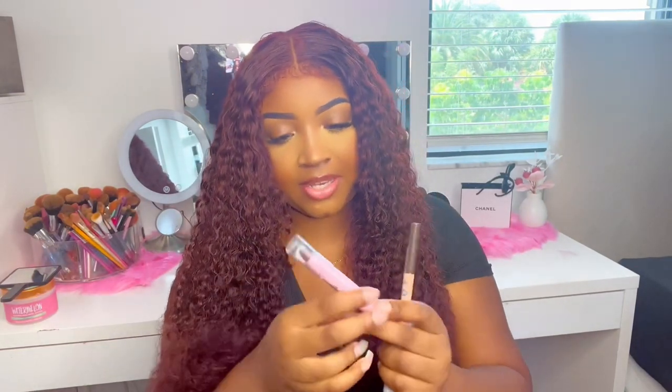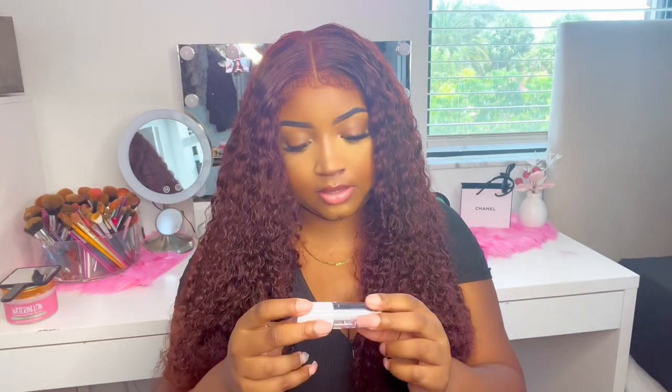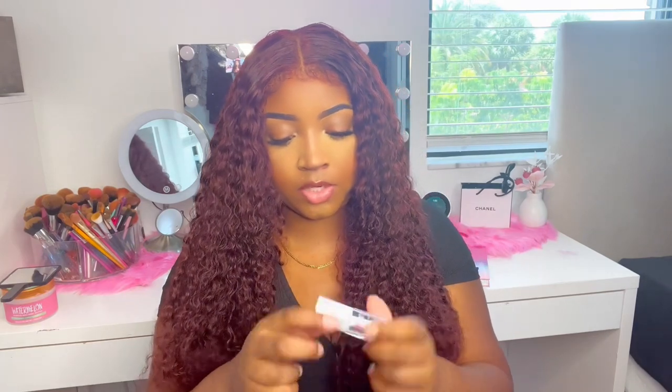Three more items and I'm done. I got a contour stick and two brow pencils — one black and one dark brown, because when you switch your wig you switch your eyebrow color. And then this lip oil — I actually want to try it on camera.